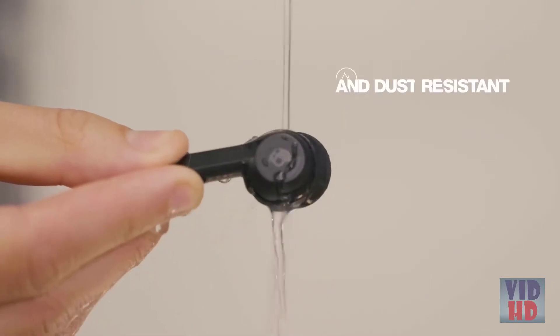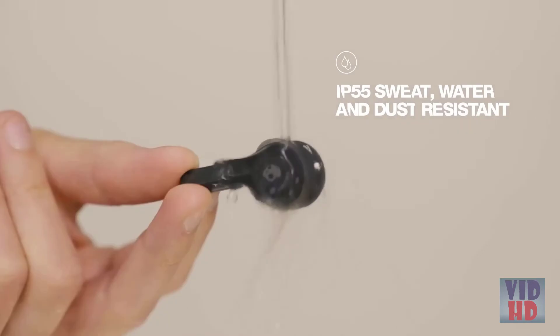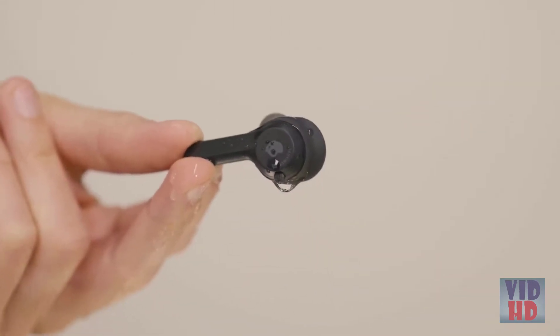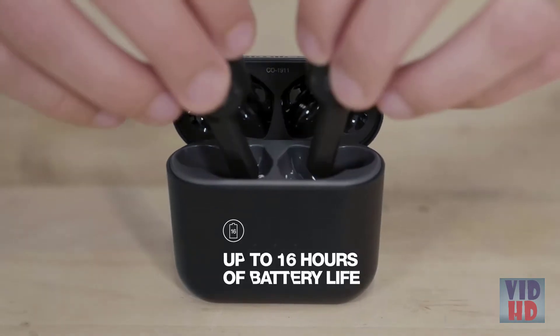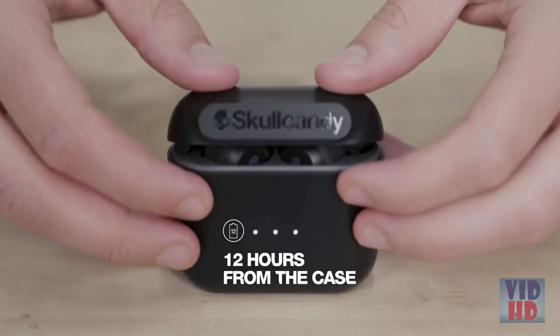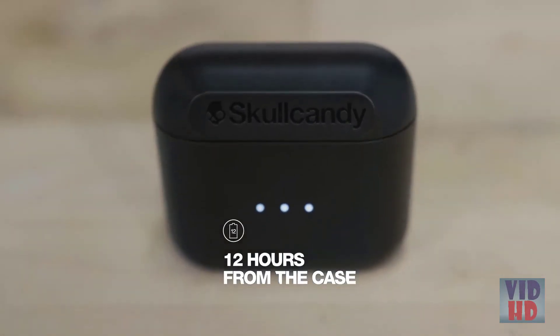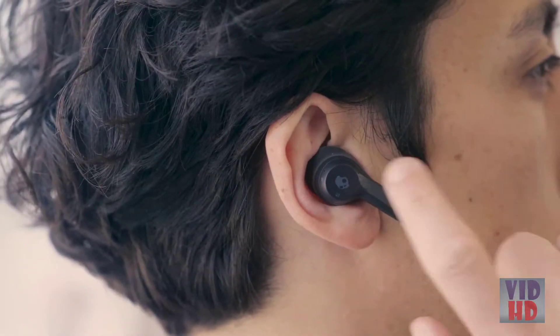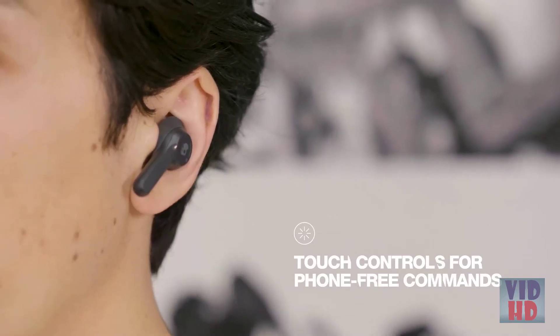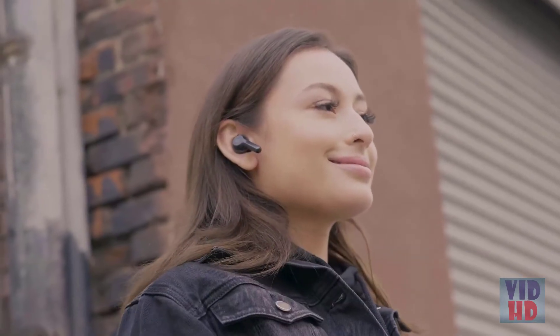Boasting an IP55 protection rating, Indie is sweat, water, and dust resistant, so you can wear them confidently wherever you go. Indie features 16 hours of total battery life — the earbuds hold up to 4 hours of play, while the charging case holds an additional 12 hours. Featuring innovative, easy to use touch controls on each earbud, Indie is packed with commands that keep you in control without ever having to touch your phone.